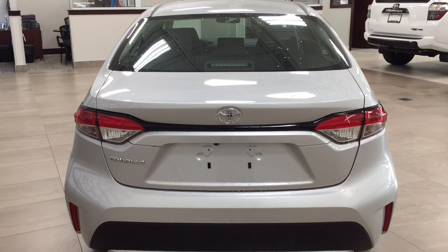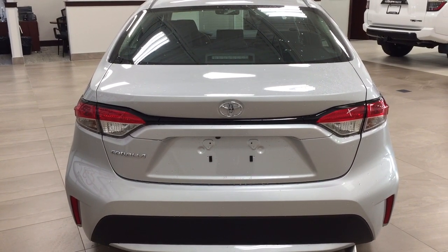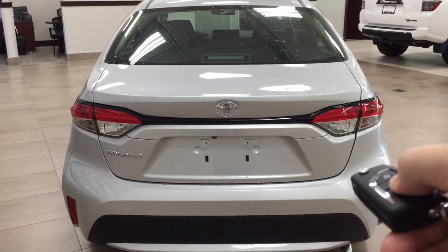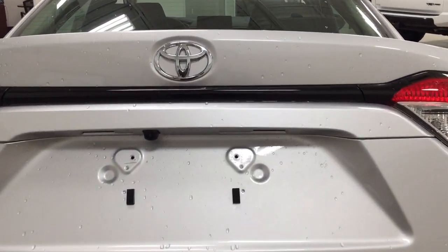We'll take a look at the rear cargo area and trunk. One of the nice things about this Corolla is the keyless entry system as well as automatic trunk release. Looking at the key fob, you have your lock, unlock, trunk release, and panic button. If you hold down the trunk release for approximately two seconds, it will open up for you.